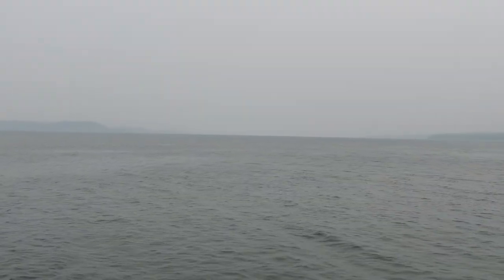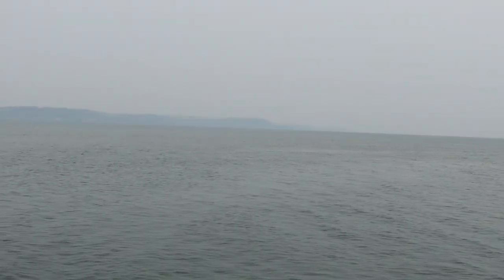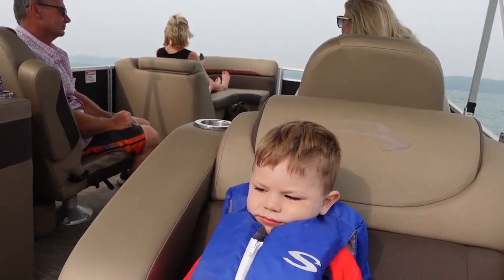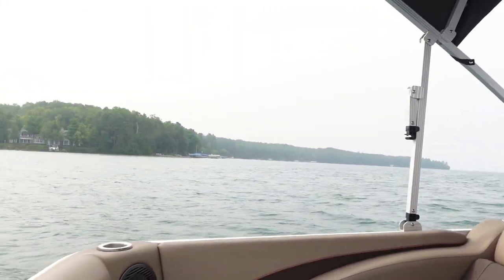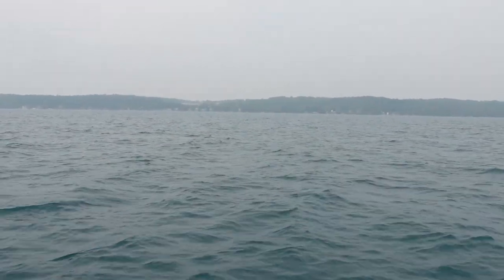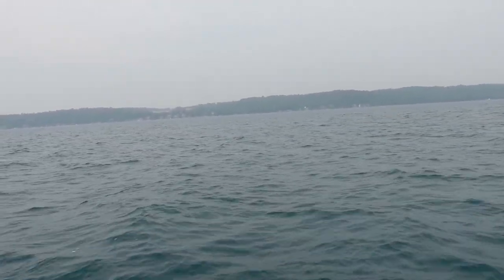Unfortunately, since we didn't have the greatest weather and there was going to be a storm later on that day, the air was kind of foggy and you couldn't really see the clear blue water that you normally would be able to see at Torch Lake. So that was a little disappointing, but just another reason to come back. Normally the water is really vibrant blue-green, but it was just not cooperating today — it was really hazy and about to rain.